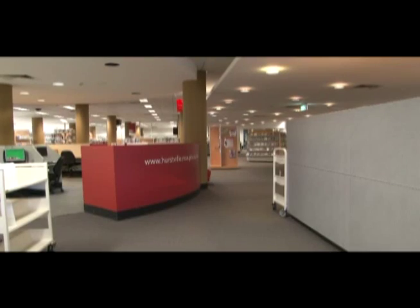Hurstville City Library aims to educate, inspire and engage Hurstville's diverse community. These computers are used for email and word processing. Our bathroom facilities are also located in this section of the library.